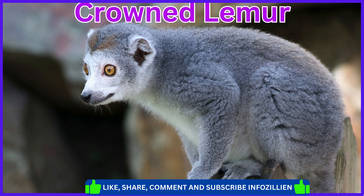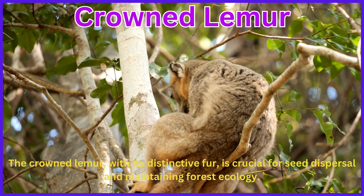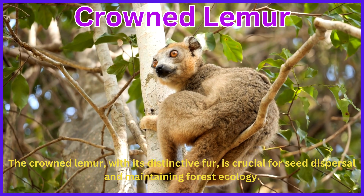Crowned lemur. The crowned lemur, with its distinctive fur, is crucial for seed dispersal and maintaining forest ecology.